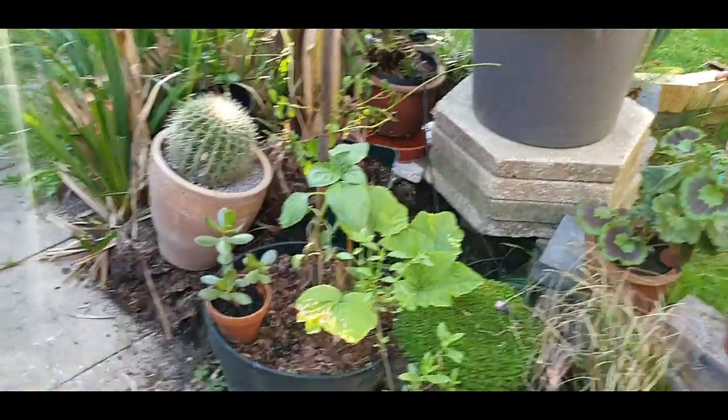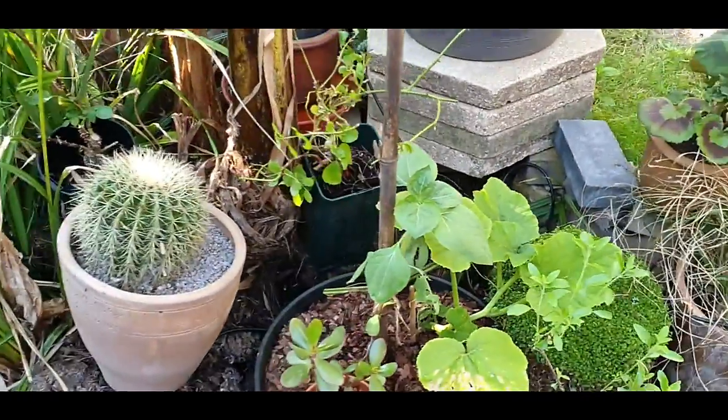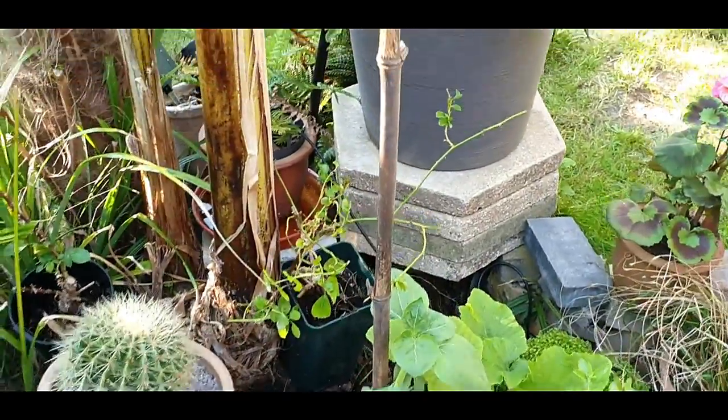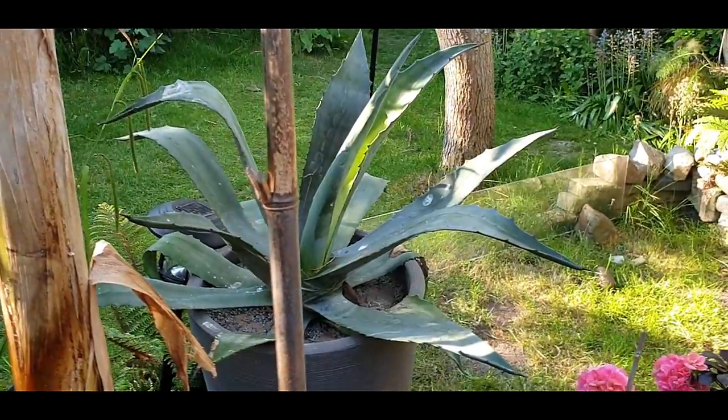I'll change the camera view to the front. There we go — been able to put a few cactuses out now.